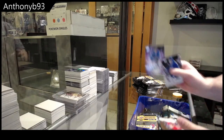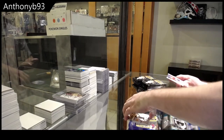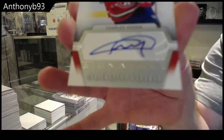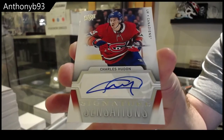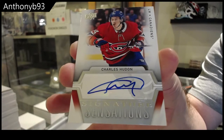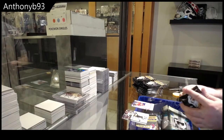We've got an Energy line A and an autograph of Charles Houdon — Signature Sensations of Houdon. Not bad, not bad.